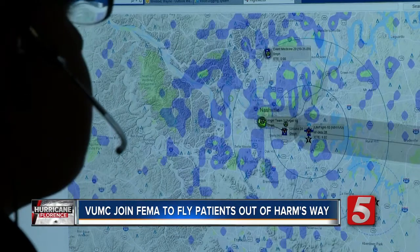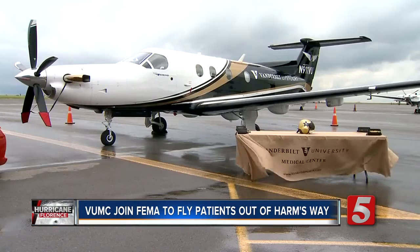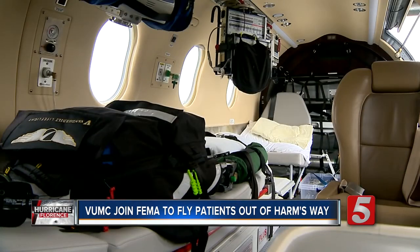To transport patients out of harm's way, and at this point the airports are probably closed. Vanderbilt University Medical Center responded by offering a medical plane to fly critical patients from Myrtle Beach to Spartanburg, South Carolina or Jacksonville, Florida.